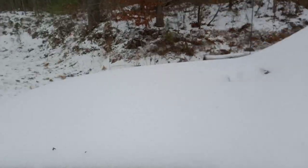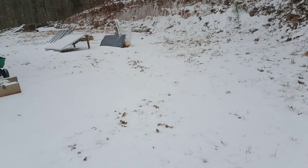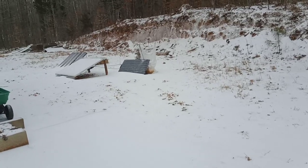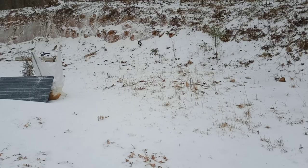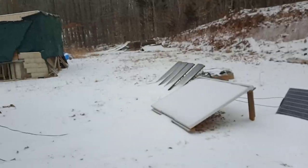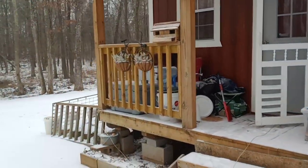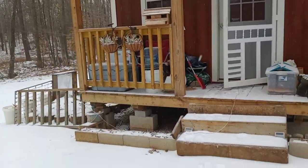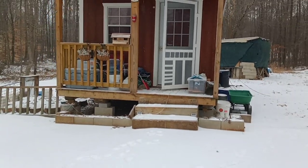Look at that - the truck's all frozen. I should try and start it. I started it yesterday. I'm going to have to go clean off those solar panels again. Never ending. But it looks kind of pretty.